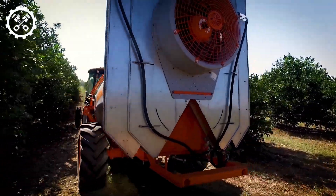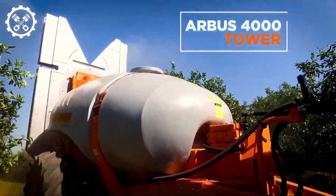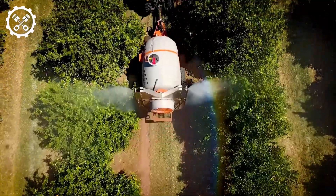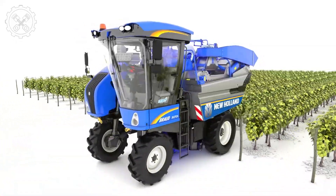The Arbus 4000 self-contained sprayer incorporates laser scanning technology for precise spraying. It measures plant size and proportions, optimizing the spraying process for improved efficiency and reduced chemical usage.